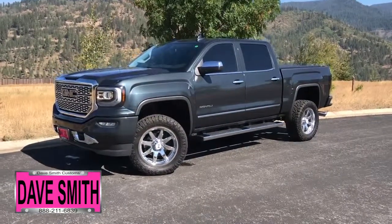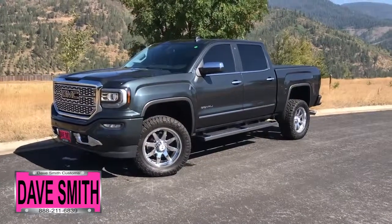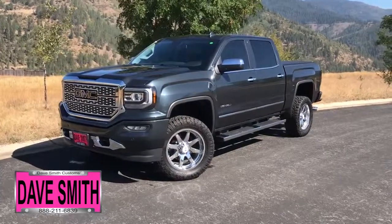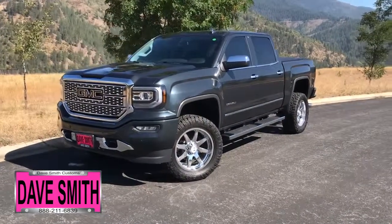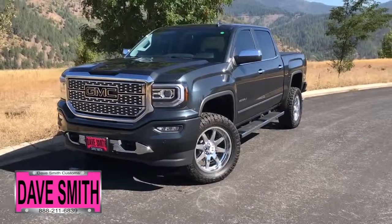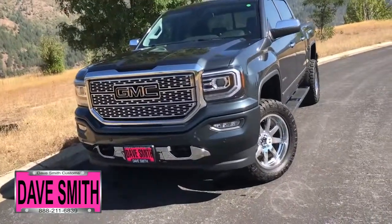Here at Dave Smith Motors we pride ourselves on doing customized accessories better than anyone. Today I want to give you a quick look and walk around this brand new 2018 GMC Sierra Denali 1500 four-wheel drive crew cab in dark slate metallic. This, my friends, is a prime example of what our Dave Smith customs team can do for your new truck.